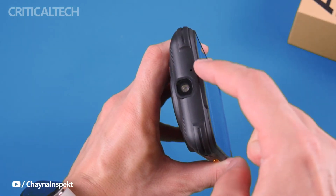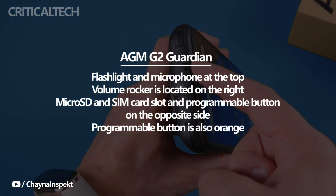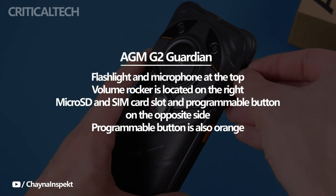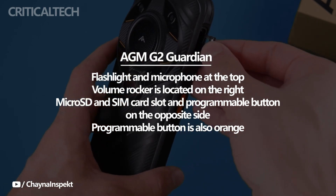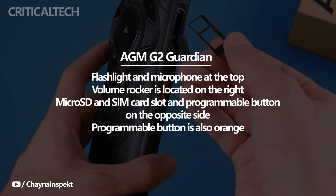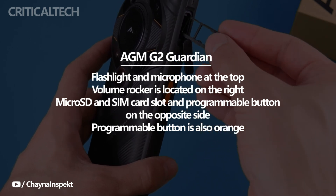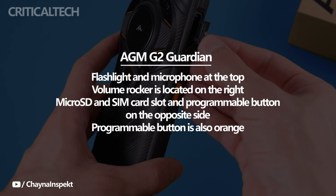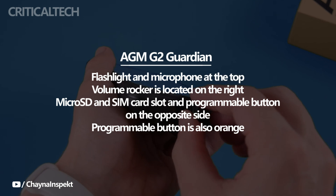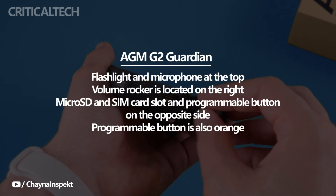The dedicated flashlight and a microphone are located on the frame at the top of the AMG2 Guardian. To keep the smartphone's waterproof feature, use the back side. The volume rocker is located above it, while the microSD and SIM card slot and programmable button are located on the opposite side of the smartphone, on the frame, covered by a silicone cover. The programmable button is also orange, matching the power button, and the rear panel follows the same color scheme.